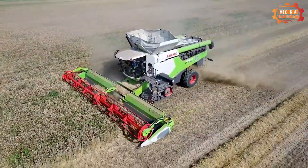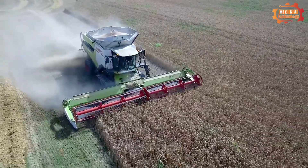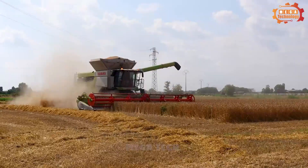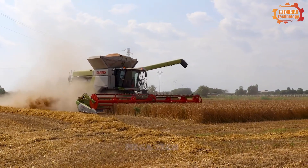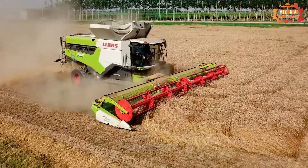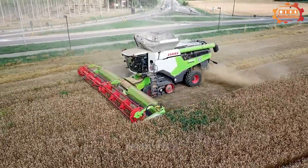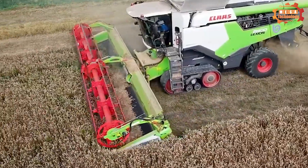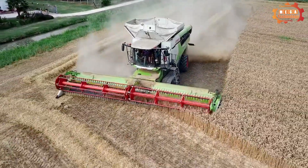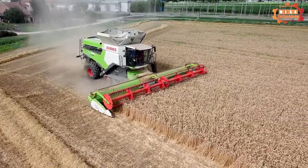The first machine in today's video is the Claas Lexion 8900. The Claas Lexion 8900 is a combined threshing machine equipped with many modern technologies. The harvester can collect many different types of crops, including those with steep slopes. The Claas Lexion 8900 has a configuration including cataloguing parts, separating parts and encoding parts.